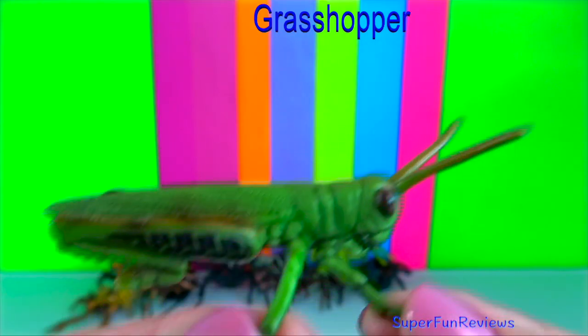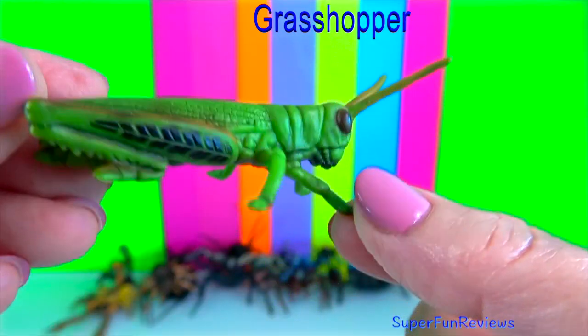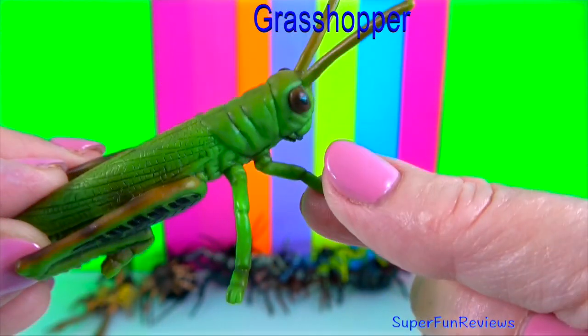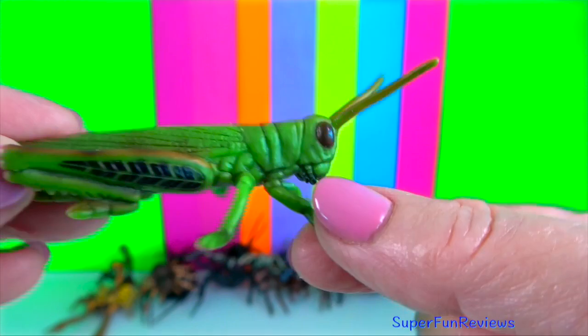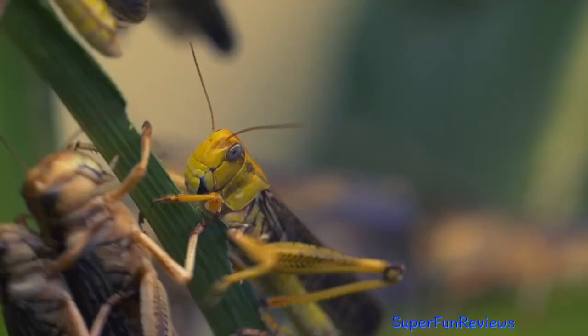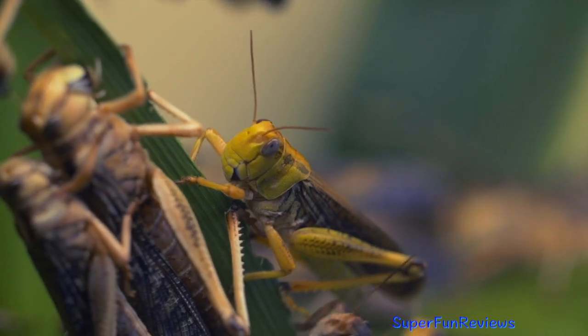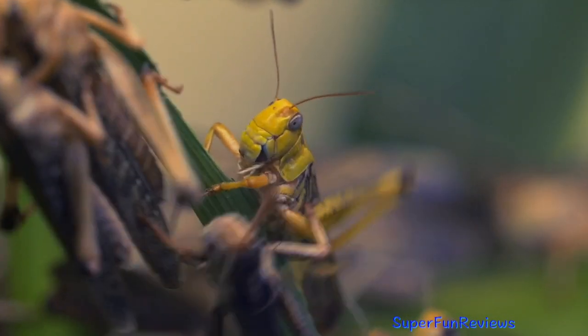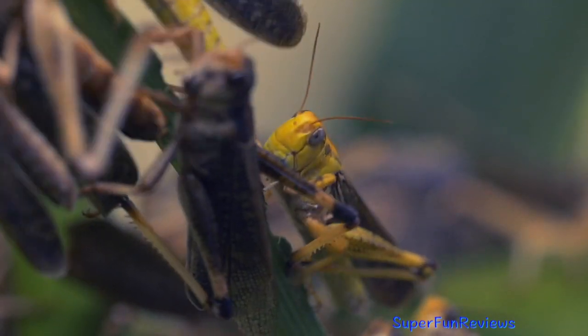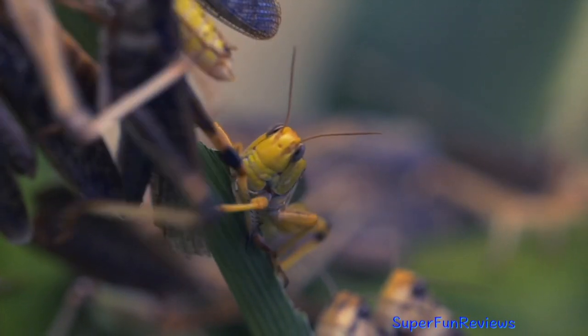Grasshopper: they are leaping insects that are found all over the world. They are closely related to crickets. They have amazing jumping skills. They can jump around 25cm high and around 1m long. Relative to size, that would be like us jumping the length of a football field.